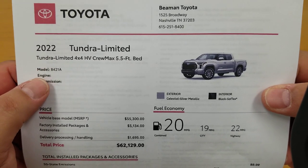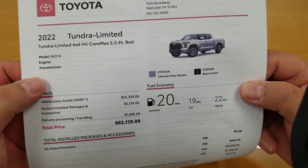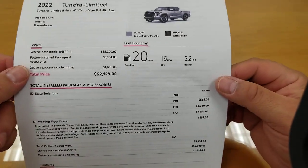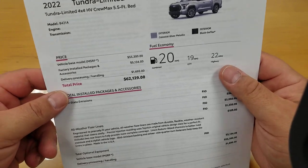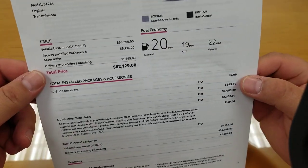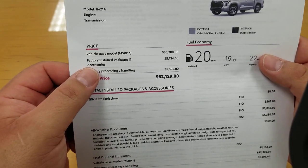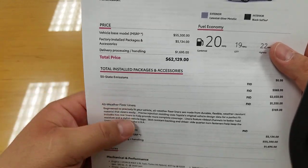This is the 2022 Tundra Limited, code 8421, with the five and a half foot bed. You can have a six and a half foot bed or a five and a half foot bed — this is the short one. It shows in silver. This particular one is not coming to me; everything's pretty much pre-sold right now. Interior is black. Fuel economy is 19 city, 22 highway, combined 20. Base model is $55,300, plus delivery processing and handling from Toyota, putting you just over $57,000 before any packages.